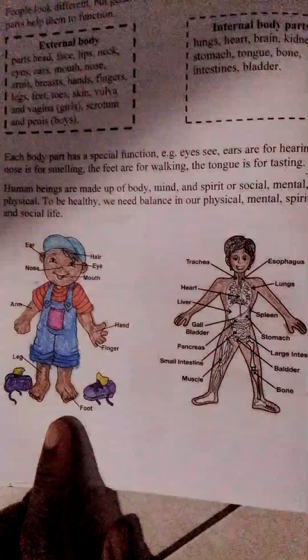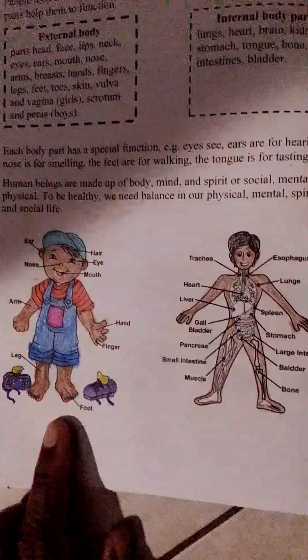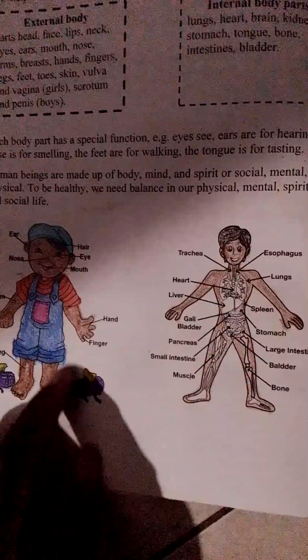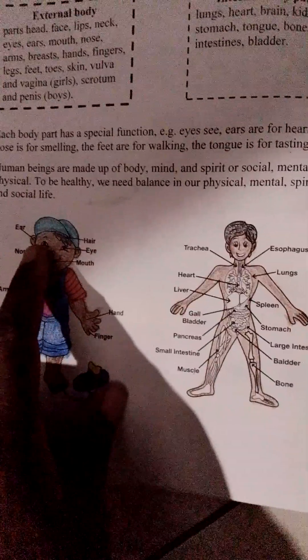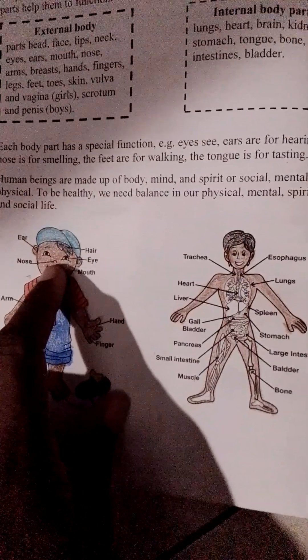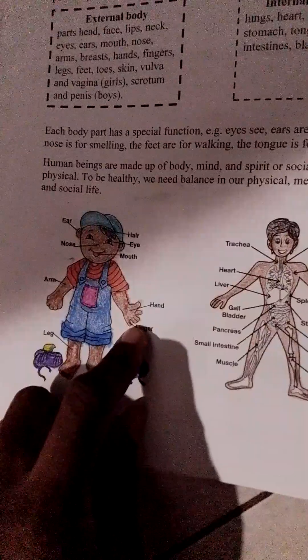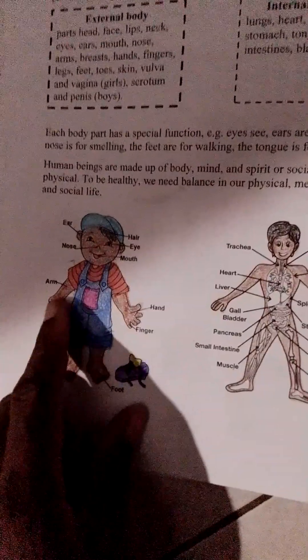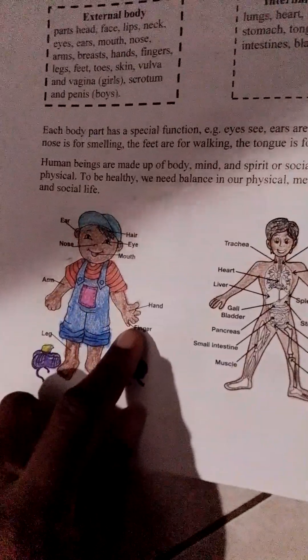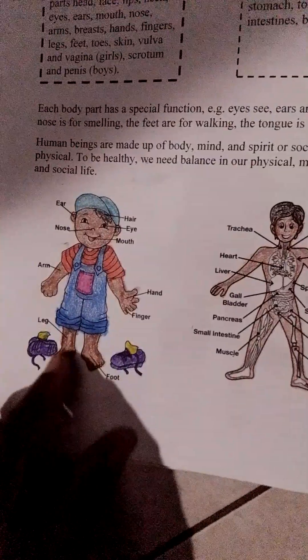Let's label the little boy's body parts. There's his ear, here's his hair, his eye, his nose, his mouth, his hand, his arm, finger, foot, and leg.